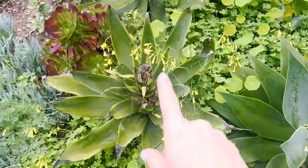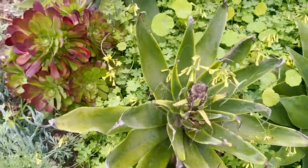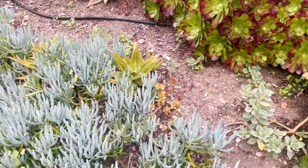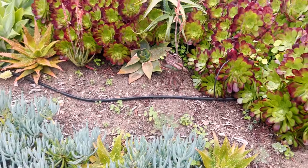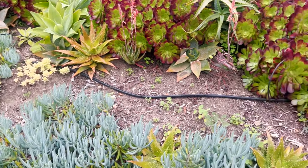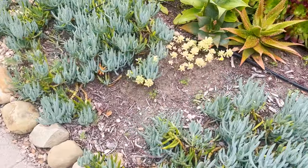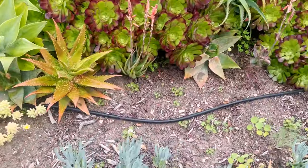Here's an agave that death bloomed and I think it's almost time to finally take that out. Anyone who has followed my videos will notice that this is going on three years - I still haven't put in my dry riverbed that I've promised. What can I say? I just haven't done it.